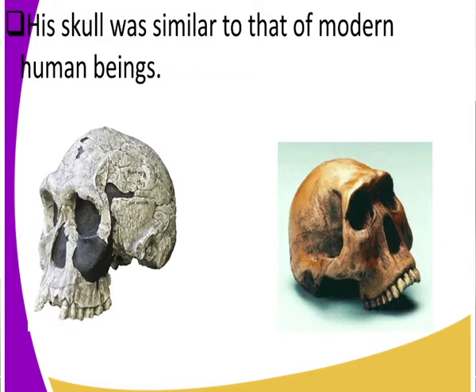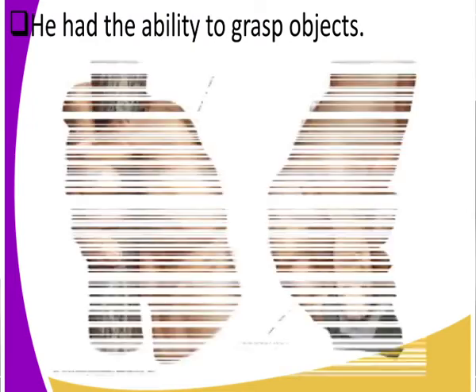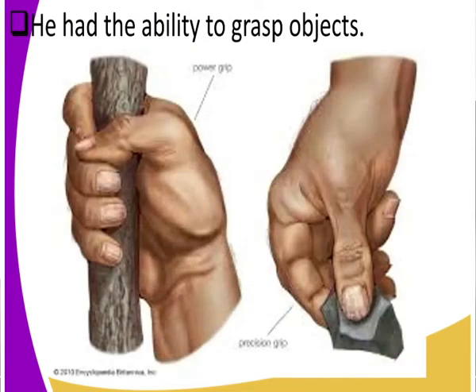Did Homo habilis have an ability to grasp objects? Yes, he had an ability to grasp objects. He could fold his fingers and hold something between them. Look at the first image — the fingers are folded together. Look at the second image also — the fingers were able to fold and grasp an object.